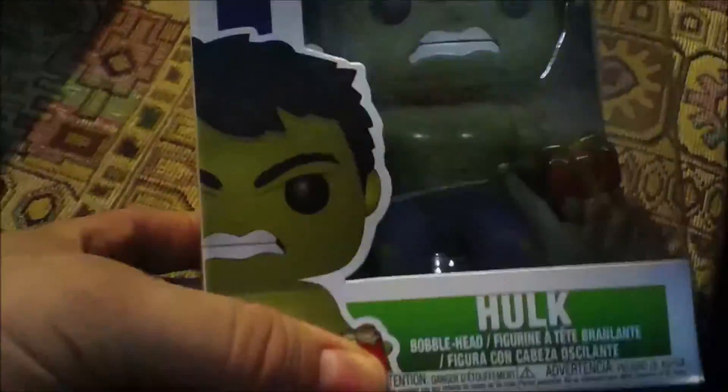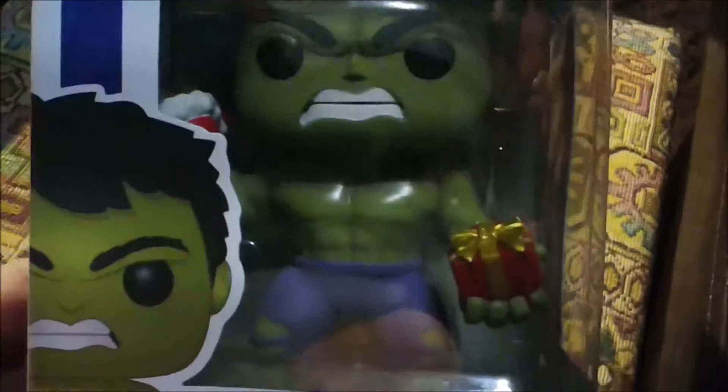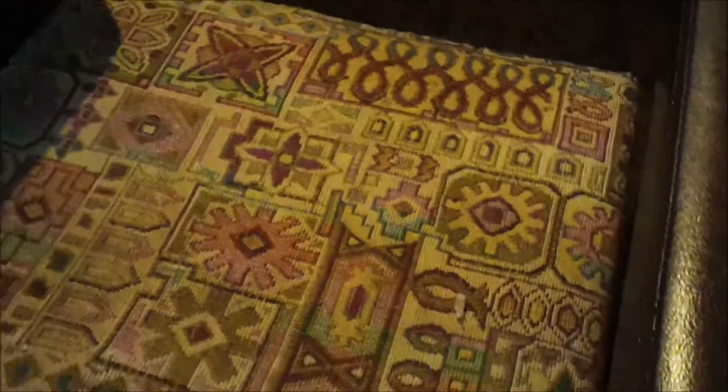She actually found some pretty early Christmas pops. Let's go ahead and check out what we got here. Looks like we got Incredible Hulk — he's holding on to a present, probably for one of his Avenger friends, with a big stocking full of stuff. I don't know if that's his stuff or if he's going to pass it out to Thor and Captain America — who knows.